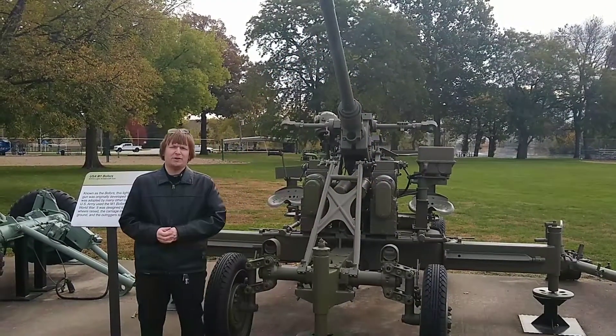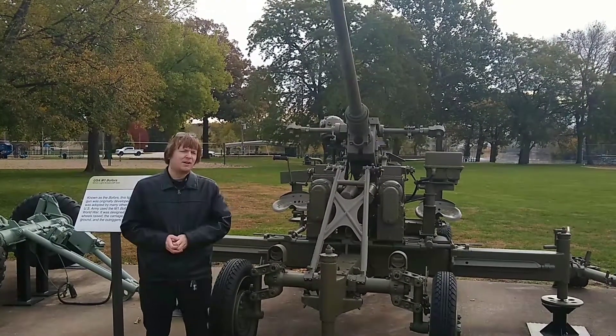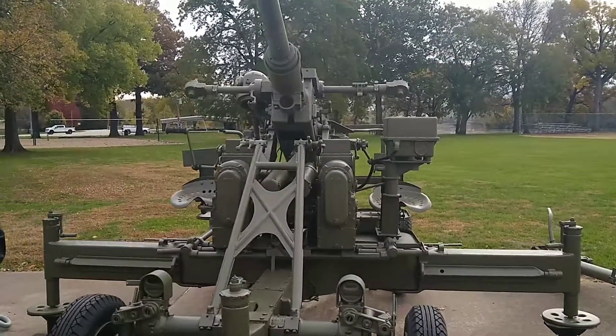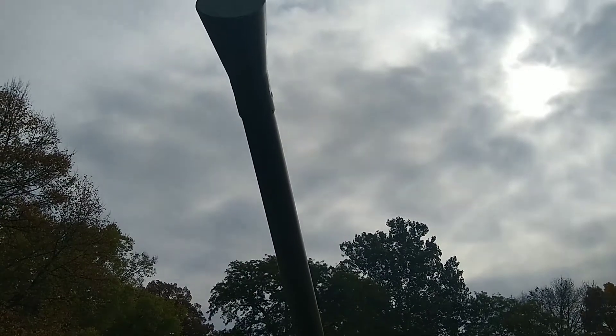Welcome to Weapons Wednesday here at Rock Island Arsenal. Today we're going to take a look at one of the outdoor artifacts. Standing behind me here is the M1 Bofors. It's one of the original anti-air defense systems that was manufactured during the interwar period.